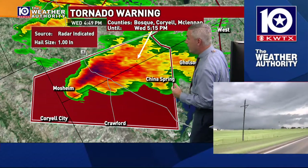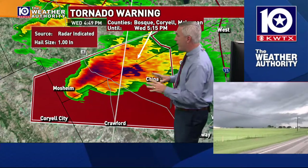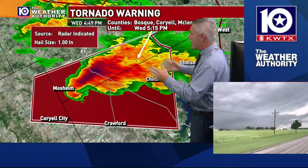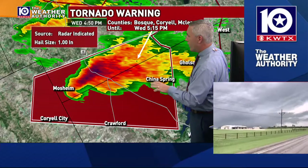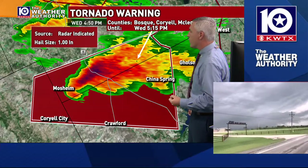If that looks like a decent mesocyclone she's seeing there, she's going to get a little closer. Camille, are you seeing — is that — ? All right, so just north of the Crawford area there on 317. Camille, I know you're looking off to the northwest — what are you seeing structure-wise from this storm?